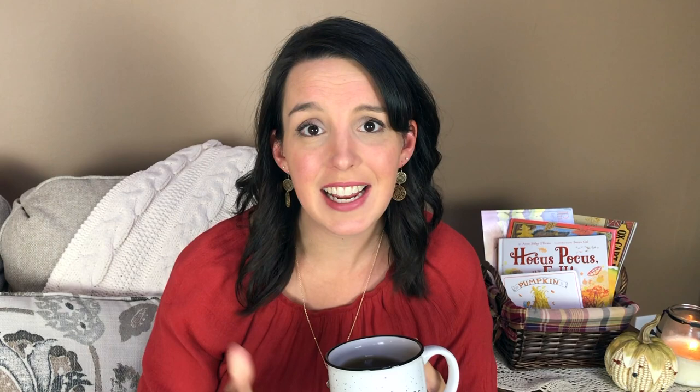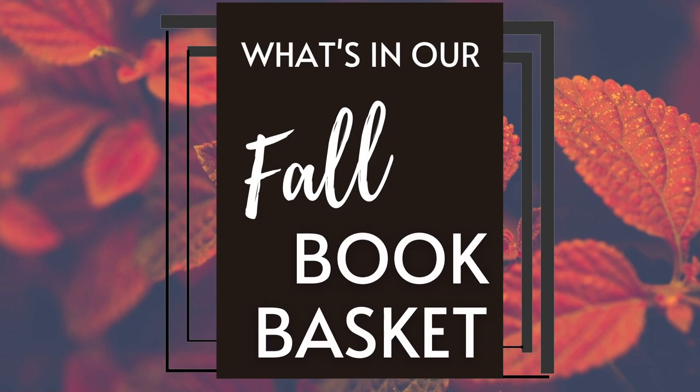One of my favorite baskets is right here in our living room — it's a seasonal picture book basket that I change out every few weeks or about once a month. I fill it with books relating to the season or the closest holiday we'll be celebrating, selecting around 10 to 15 books that my older middle school kids will enjoy as well as a few board books for my toddler and baby. So go grab some coffee, tea, maybe a pumpkin latte, and let's flip through all of the books in our fall book basket!